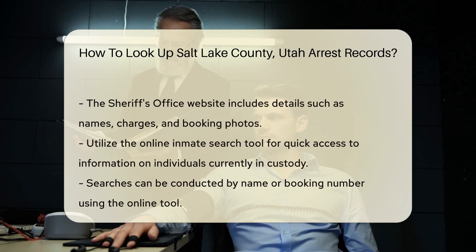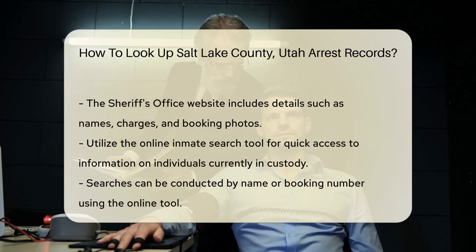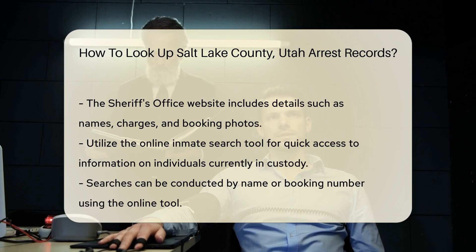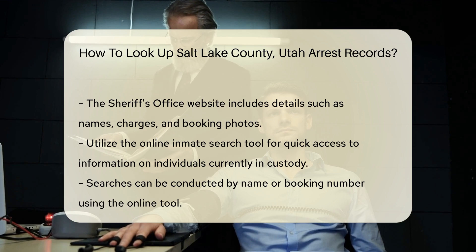They provide a wealth of information about arrest records. You can find details about recent arrests, including names, charges, and booking photos. Next, consider using the online inmate search tool. This tool allows you to search for individuals currently in custody. You can search by name or booking number.